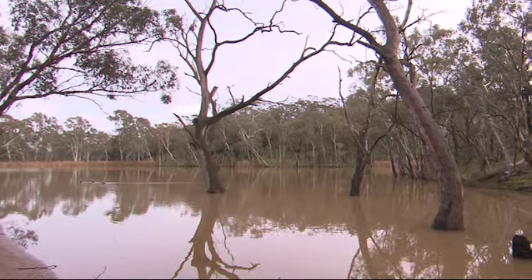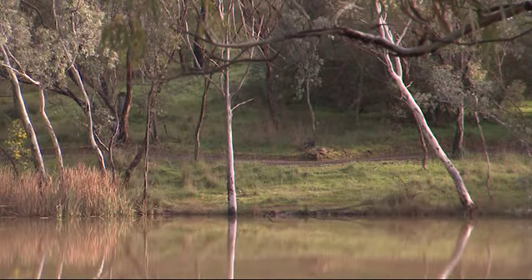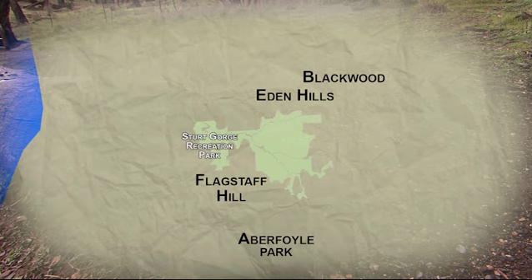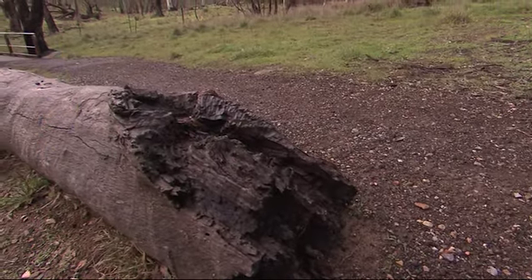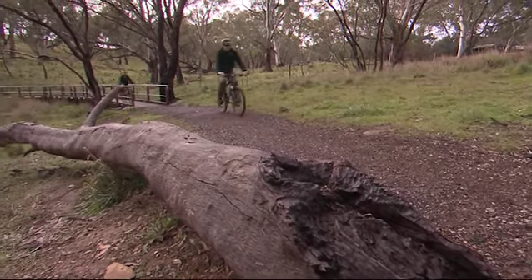We're currently in Sturt Gorge Recreation Park at a place called Craigburn Lake. It borders on the suburbs of Blackwood, Eden Hills, Aberfall Park, Flagstaff Hill and the new suburb of Craigburn Farm, which has just been recently developed. It's fairly steep terrain, hence the reason why it hasn't been developed, and it is a natural gem.